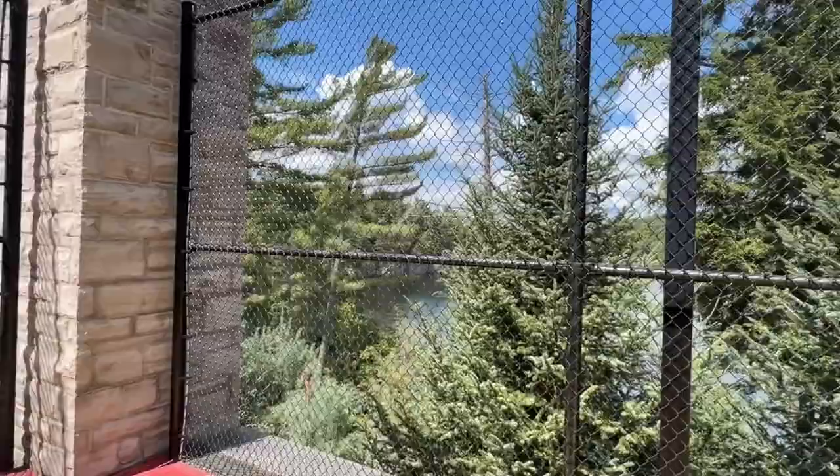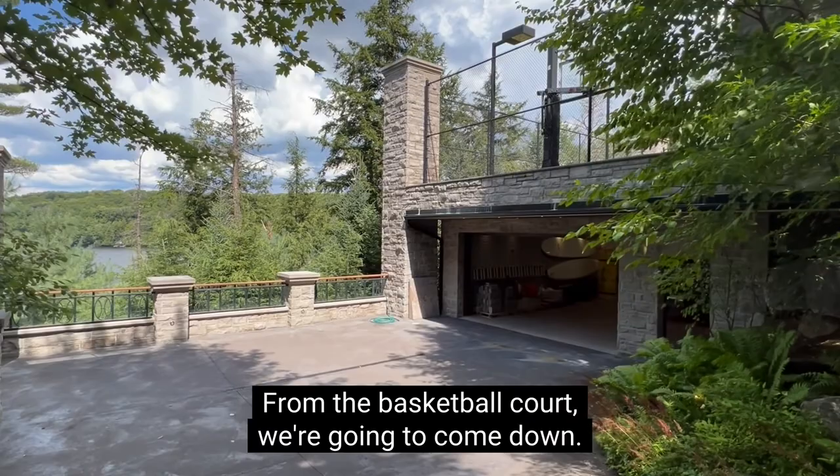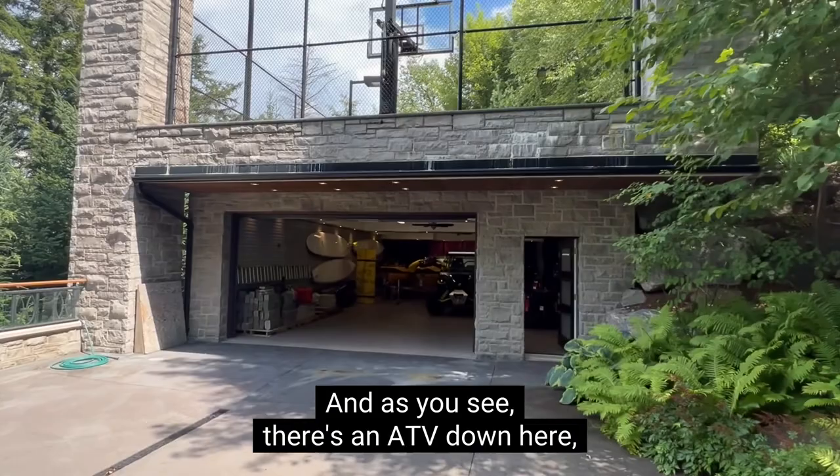From the basketball court, we're gonna come down. Right below it is the garage. And as you see, there's an ATV down here, a couple sea-doos, some surfboards — all for awesome summer activities.